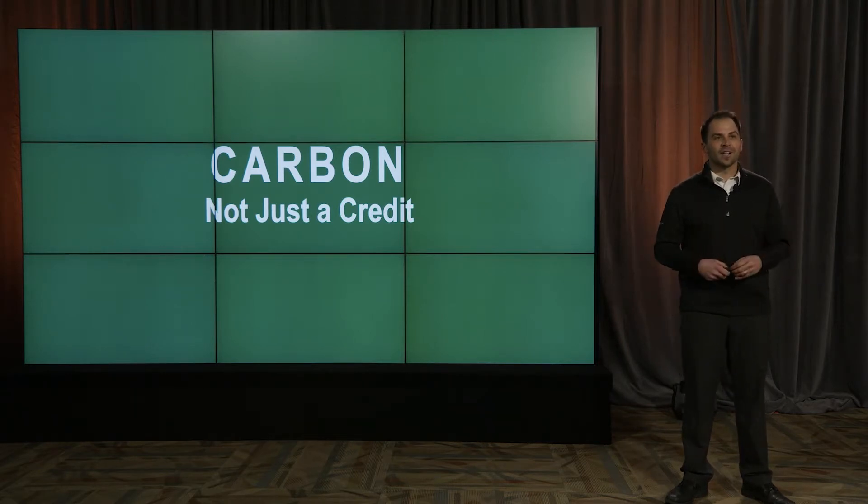Carbon credits are the buzzword of today. Carbon credits have been around for decades, but the recent monetary value they've gained is why they've become such a hot topic. So I'm going to differentiate a little bit between those carbon credits that exist and the carbon products that can be added into our agronomy program.